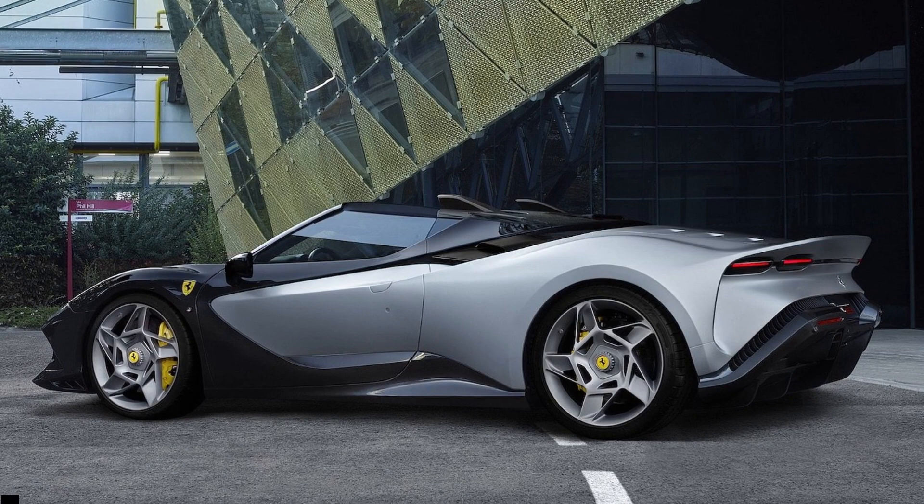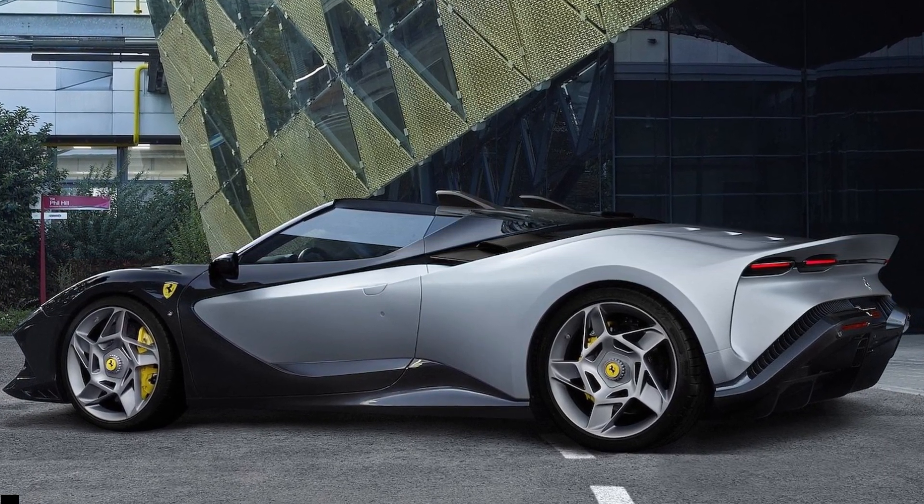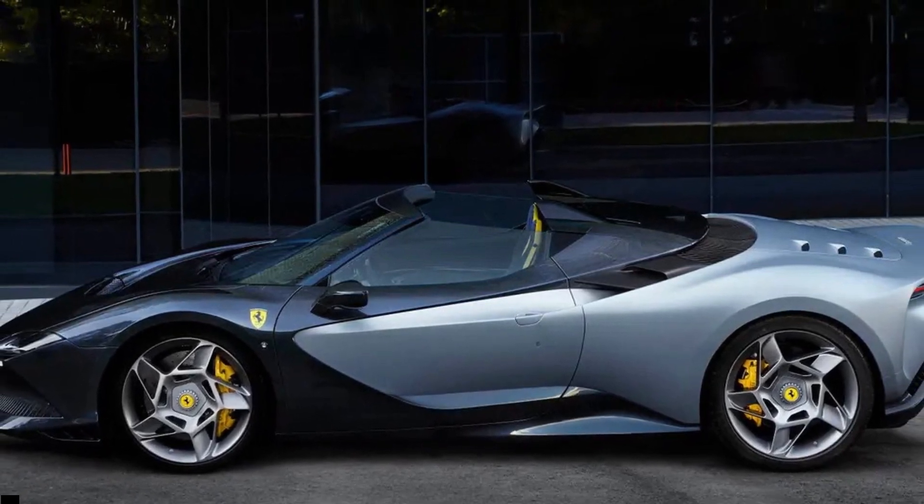While we doubt this will ever exist as much more than a static display, Ferrari says that the car was also tested on the track to ensure that wind noise was not excessive, even when driving hard.